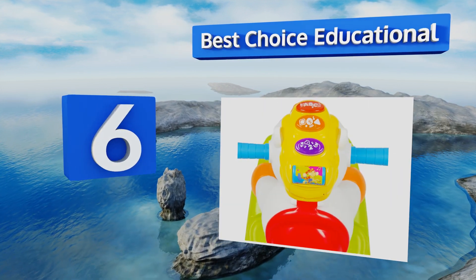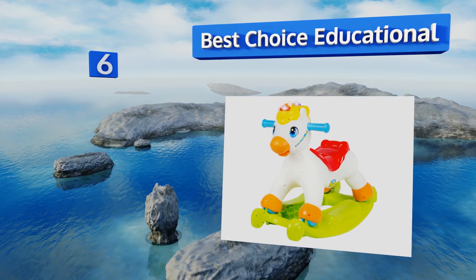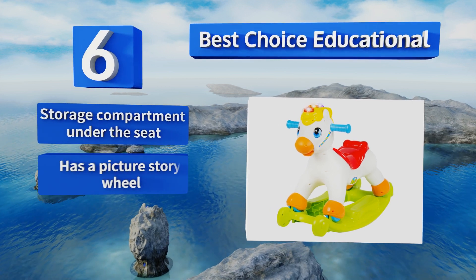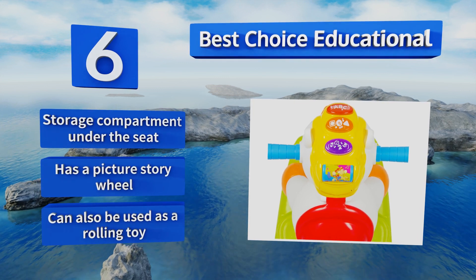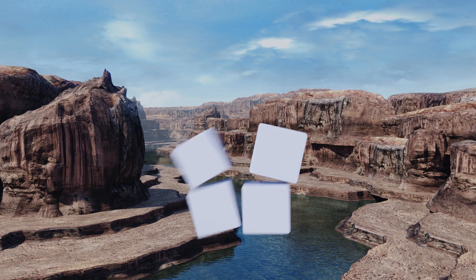Moving up our list to number 6, the Best Choice Educational is perfect for babies just passing the one-year mark. It's small enough to be easy for them to climb onto, plus it has lots of interactive features like flashing lights and buttons for teaching shapes, numbers, and letters. It includes a storage compartment under the seat and a picture story wheel. It can also be used as a rolling toy.